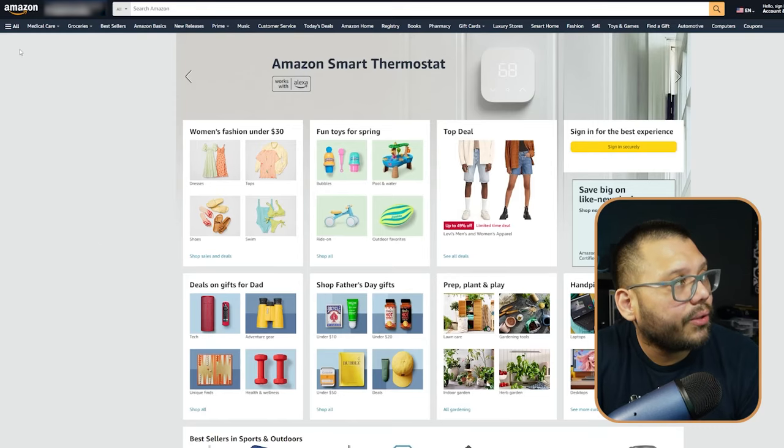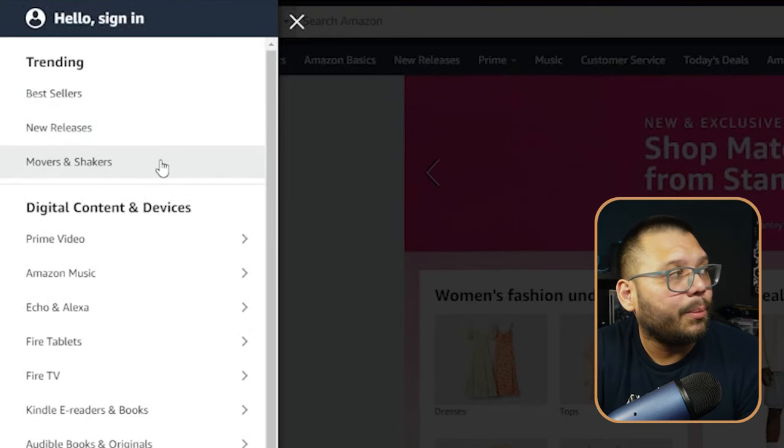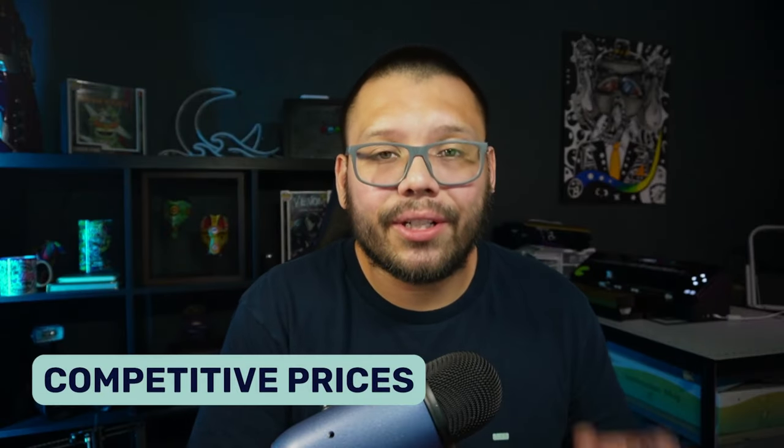Amazon also gives a lot of opportunity for product research. Under the 'All' section, go to the trending area where you'll find Best Sellers — what's currently most purchased — as well as New Releases and Movers and Shakers. I love New Releases because it lets you find products just coming out that you can start testing the market with.